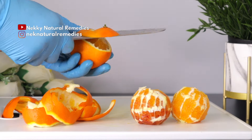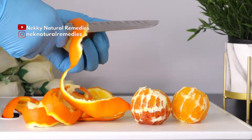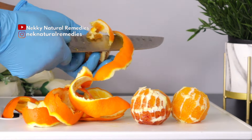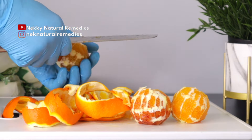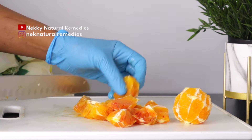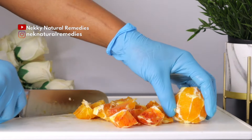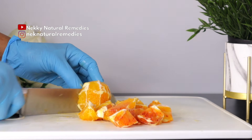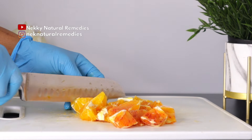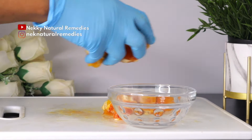The first ingredient we're going to be needing here will be orange, and we are making use of three oranges. Oranges and other citrus fruits contain vitamin C, which is key to eye health. The vitamin C found mainly in fresh fruits and vegetables like oranges contributes to healthy blood vessels in your eyes and helps to combat the development of cataracts.